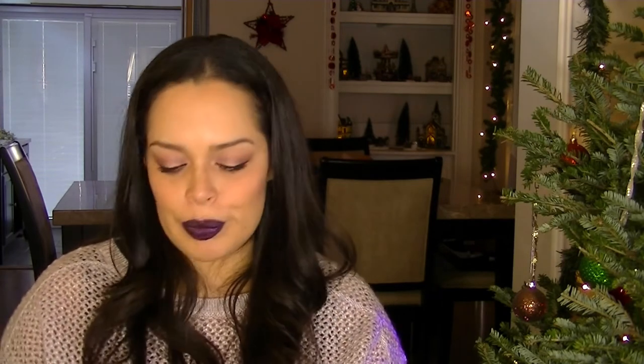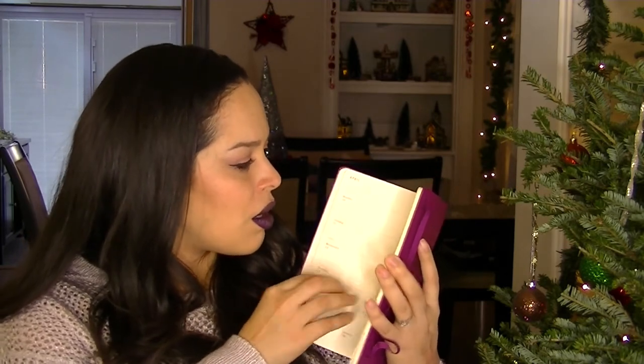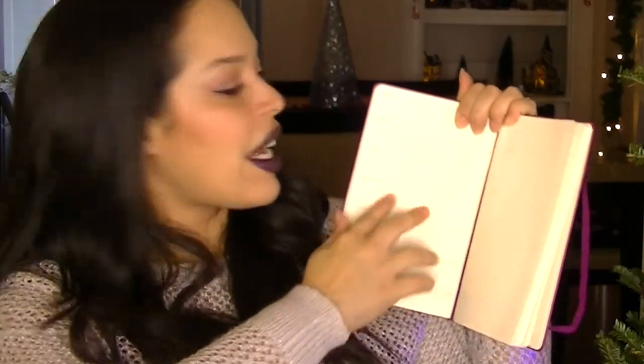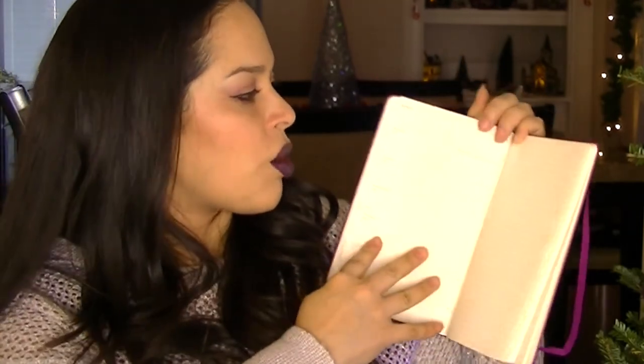We also got a Moleskine Weekly Planner for 2017, retailing for $20.95. I actually need a work planner, and this is really nice — it's laid out Monday through Sunday, with the weekend split, plus a page for notes. I really like the way the paper feels, and it has an elastic band. My dog approves too!